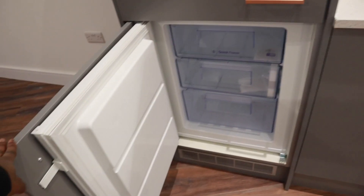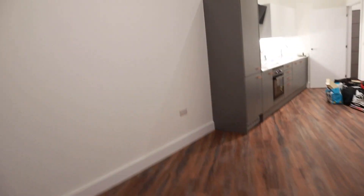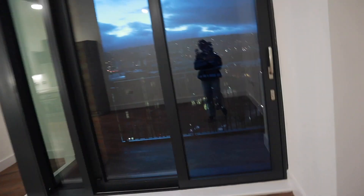Freezer — can I get a whoop whoop! And then the living room. In case you can't tell, my apartment is such a weird shape, but I actually kind of like it. This is the living room, that's my kitchen, this is all my living space, and then this is a balcony. I do have a balcony — if I can just find the key I'll show you guys the view.